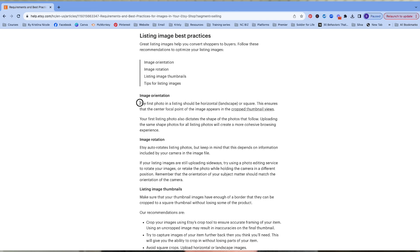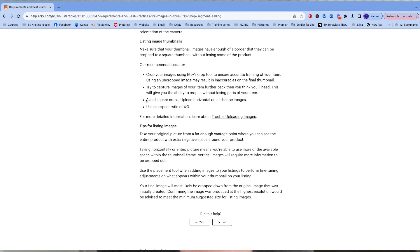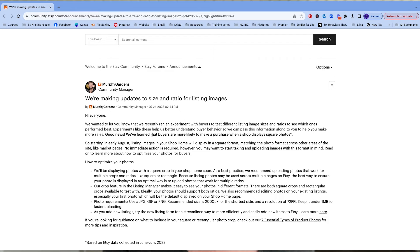If we head to the Etsy Seller Handbook, Etsy states the first photo in the listing should be horizontal or square. But then further down, they say to avoid square crops and use an aspect ratio of 4:3. And then in June and July of 2023, Etsy ran an experiment concluding that buyers are more likely to make a purchase when a shop displays square photos.